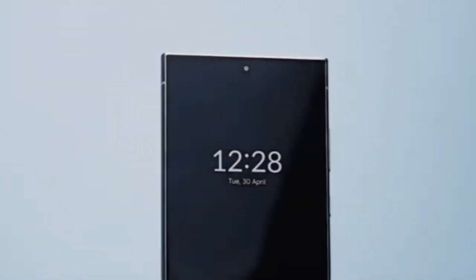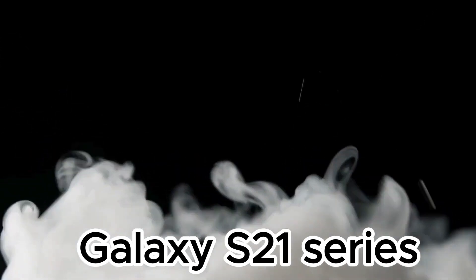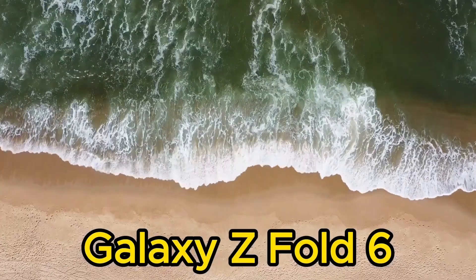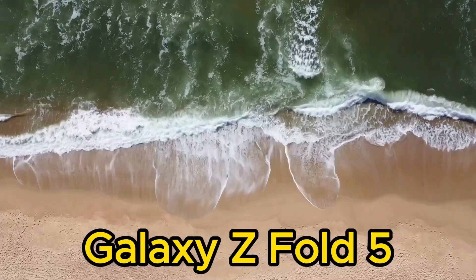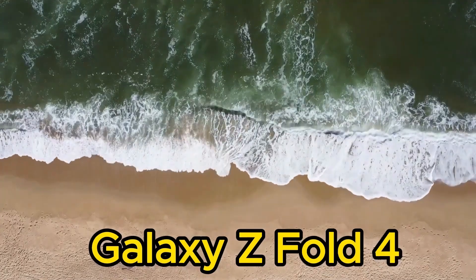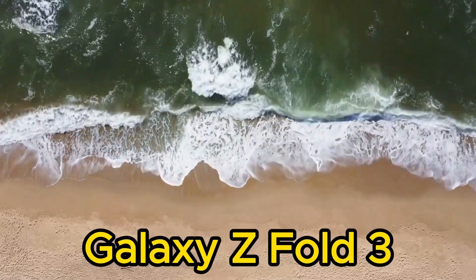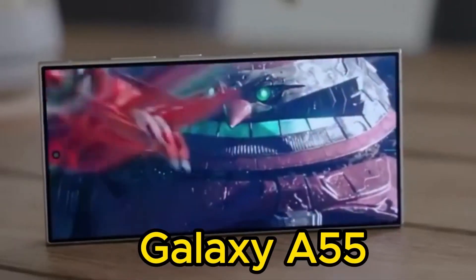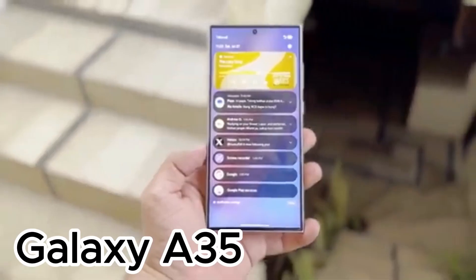Here are the devices expected to receive the One UI 7.0 beta: Galaxy S24 series, Galaxy S23 series, Galaxy S22 series, Galaxy S21 series, Galaxy Z Fold 6, Galaxy Z Flip 6, Galaxy Z Fold 5, Galaxy Z Flip 5, Galaxy Z Fold 4, Galaxy Z Flip 4, Galaxy Z Fold 3, Galaxy A55, Galaxy A54, and Galaxy A35.